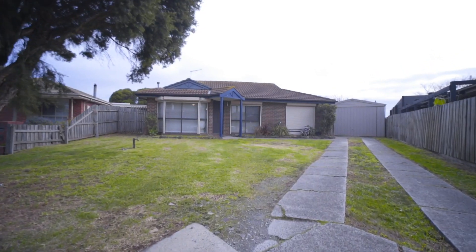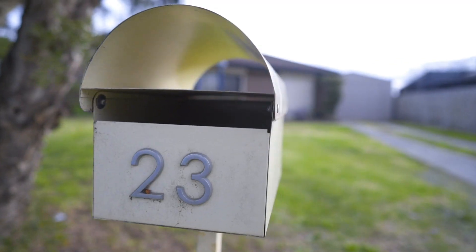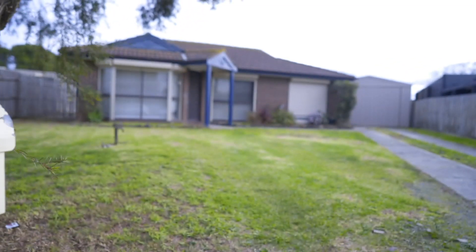First home buyers, investors — are you searching for that first family home, or perhaps looking for a start to add to your existing investment portfolio? 23 Megan Close in Cranbourne West is where it's at. Let's go inside and check it out.